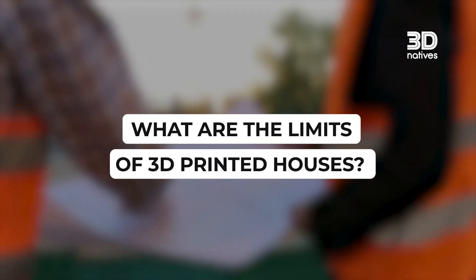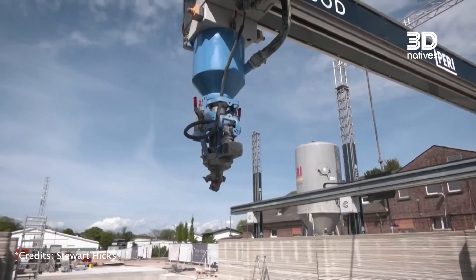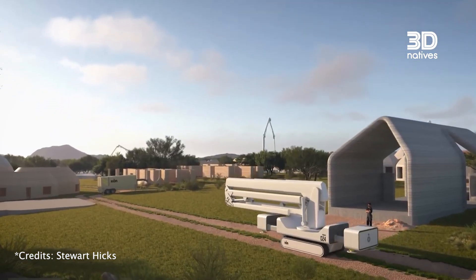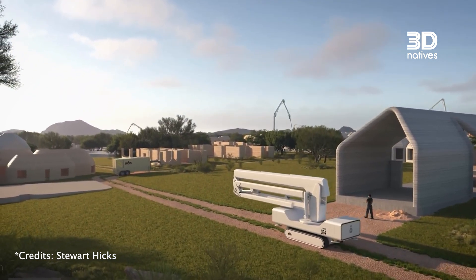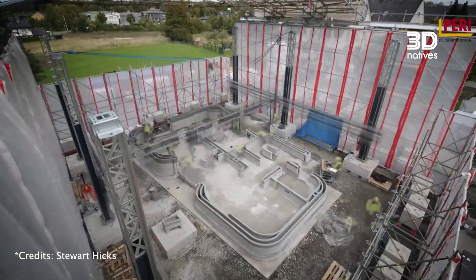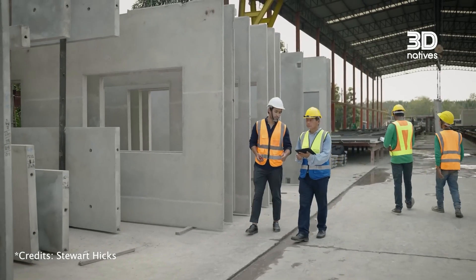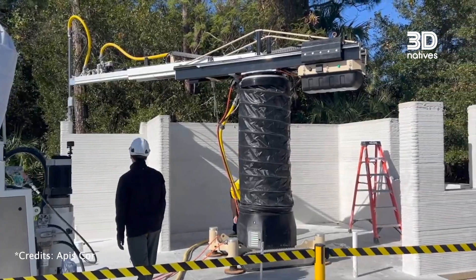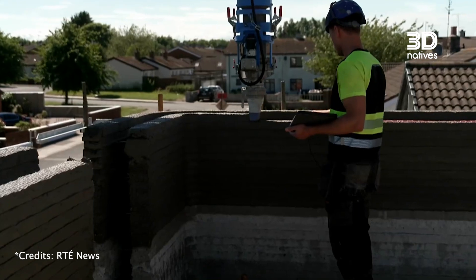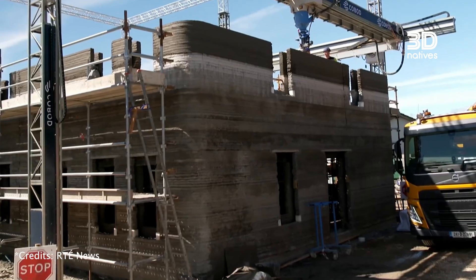What are the limitations of 3D printed houses? The first major challenge is public perception — many remain skeptical, seeing it as experimental or futuristic, and question the strength, durability, and comfort of 3D printed homes. Additionally, global construction standards and sometimes unrealistic expectations must be considered; many assume faster building means lower costs, which isn't always true. Finally, robotic arms don't replace all trades — finishing work and technical installations still need human hands. 3D printing covers a big part of construction, but doesn't replace the entire process.